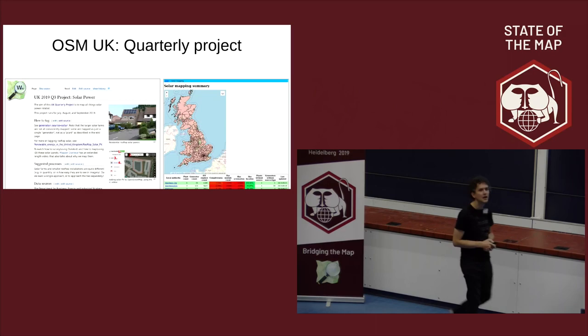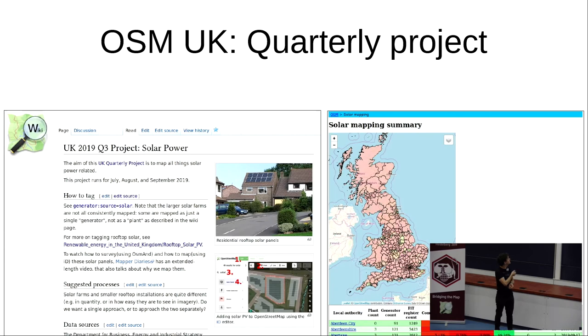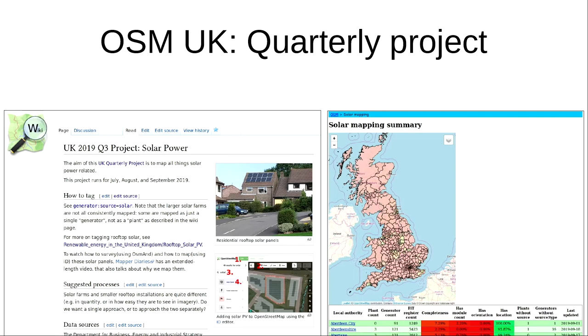What we did as a UK community was a quarterly project — something that regularly happens, organized by the UK-based OSM community. The community was interested in the idea of mapping solar panels. We organized it through the wiki, and there's also a very nice tool which Gregory Williams created that uses the official data to help us search for locations that are going to be good places to map from aerial imagery.